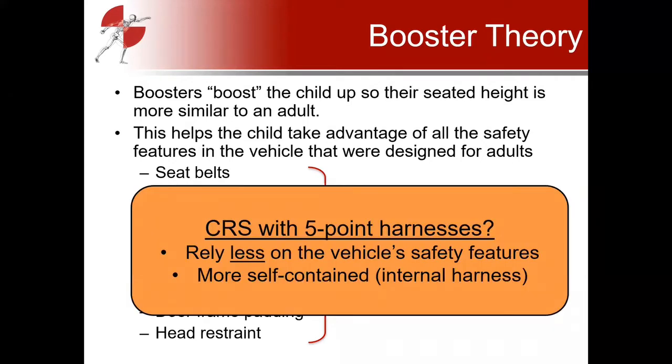These concepts differ from rear-facing or forward-facing CRS with a five-point harness. Those harnessed CRSs rely less on vehicle safety features because the internal harness does most of the restraining work — the occupant interacts less with the vehicle environment. There's still some interaction, especially with side airbags, but they're less reliant on belt fit over the child. It's really boosters that rely more on the vehicle environment, most obviously the seatbelt, because that's actually restraining the child.